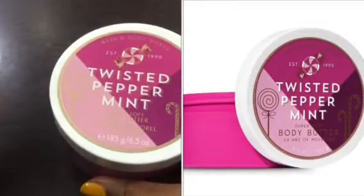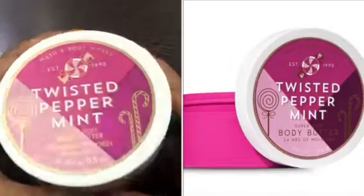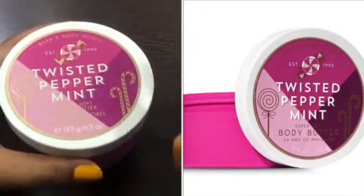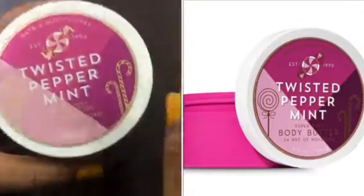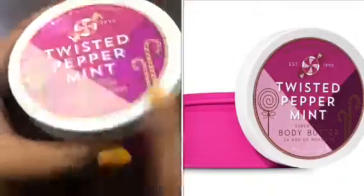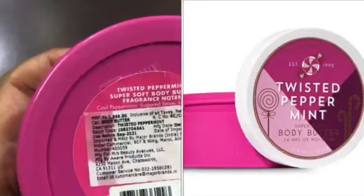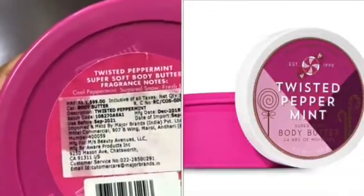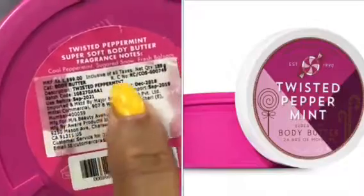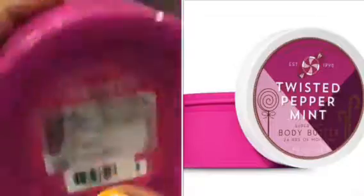As per my other videos which you have seen on my channel, other products of Bath and Body Works body butter is amazing as per the quality, quantity, and everything. The same body butter quantity is 185 grams and the Twisted Peppermint packaging is their winter collection. The price is 15.99 only, and as I told you in my last video, check the manufacturing date, date of import, and use-before date when you purchase the product.